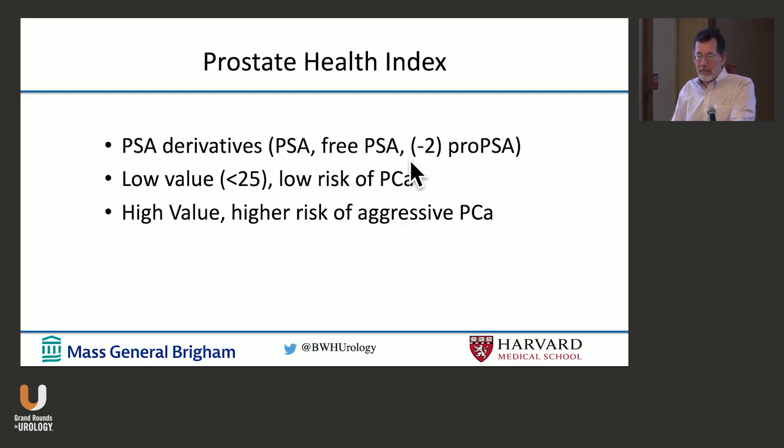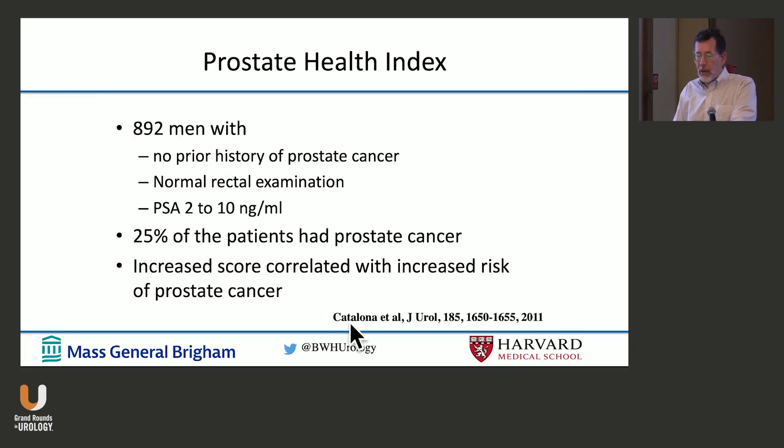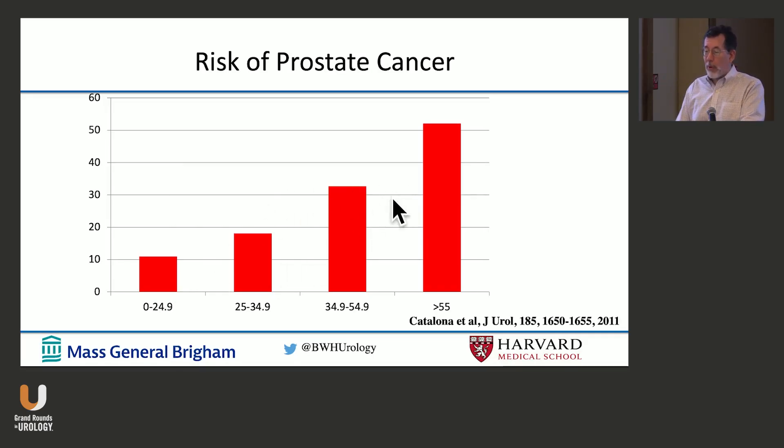There are a lot of serum-based tests. The granddaddy of them all is the PSA Health Index, using PSA derivatives — a low value is good, a high value is bad. A study by Bill Catalona that got FDA approval involved roughly 900 men with no history of prostate cancer, normal rectal exam, and PSA between 2 and 10. These tests are all supplemental to PSA testing, not instead of it. 25% of patients had prostate cancer, and a high score was associated with increased risk of disease. At a threshold of 25, you'd avoid biopsying about 25% of patients.